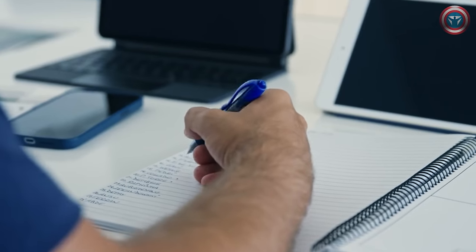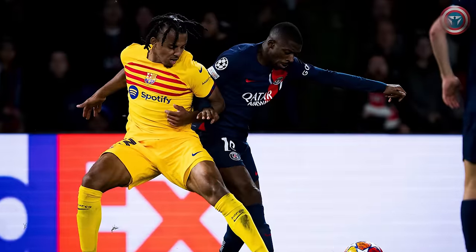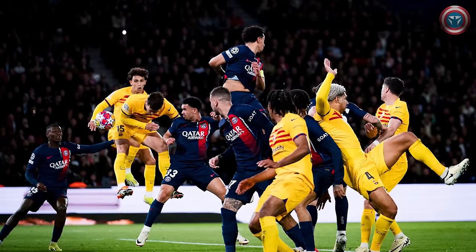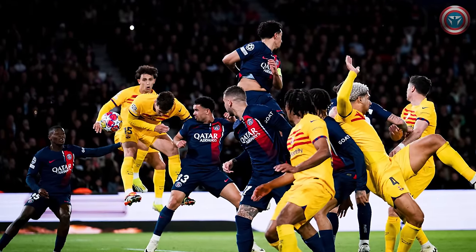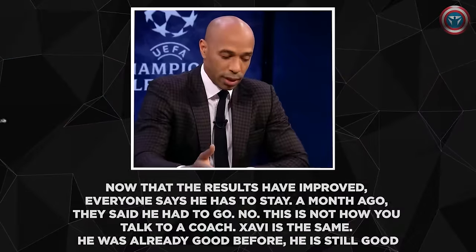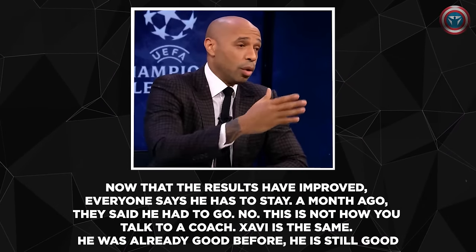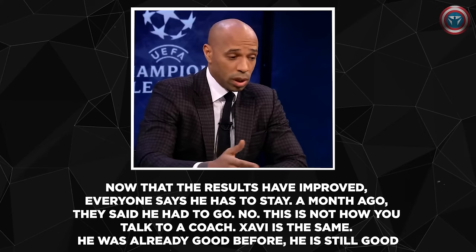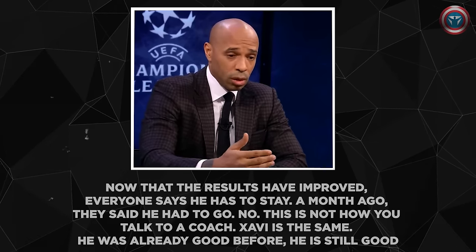We should also single out Xavi. If you look back at all five listed reasons for Barca's victory, you can clearly see the coach's job in each of them: the setup in defense and attack, Raphinha's tactical role, Mbappé's containment, substitutions, and the team's constant progress. "Now that the results have improved, everyone says he has to stay. A month ago they said he had to go — that's not how you talk to a coach. Xavi is the same; he was already good before, he is still good," Thierry Henry, who always defended Xavi, shamed critics after the game.